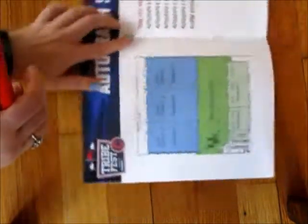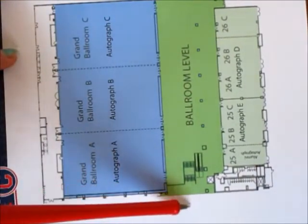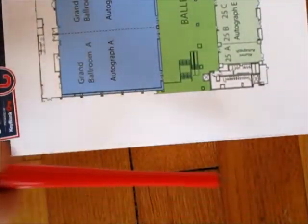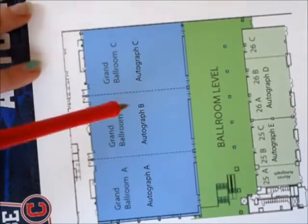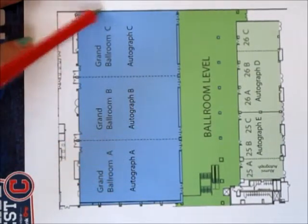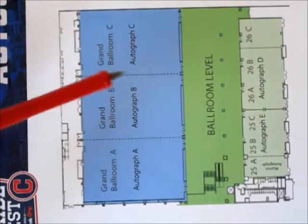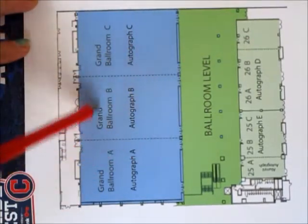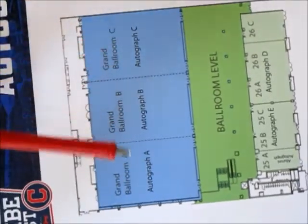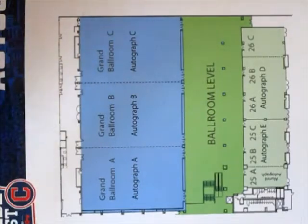The most important part is going to be on this next page — this is where the autographs happen. You're going to come down from the escalators from the main hallway. They'll check your tickets there and answer any questions. Typically this is how it's set up: autograph sessions A, B, C, D, and E, and then the alumni session right here — this is exactly how it was the last two years. At the front doors of all these you're going to have people standing there scanning your actual tickets for the autograph session. They line you up against the wall with little queue cues, and once inside there's also some more roped-off areas so they filter people in as the last group is leaving.